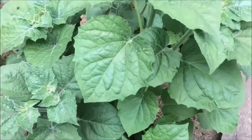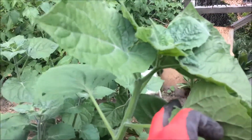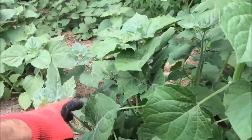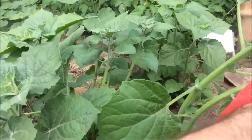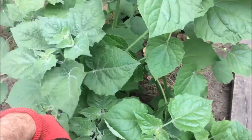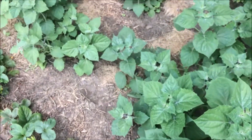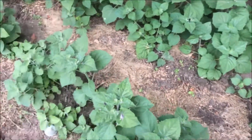Физалис просто шикарен: большие здоровые листья, начинают уже появляться завязи, кое-где растение начинает цвести. Те кусты, которые были прищипнуты, выглядят значительно больше в объёме, чем те, которые были оставлены без прищипки. Потери единичные.